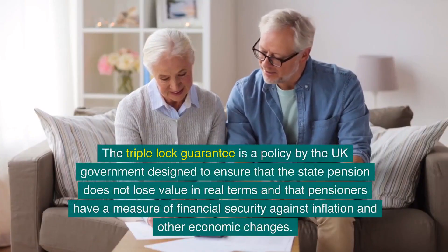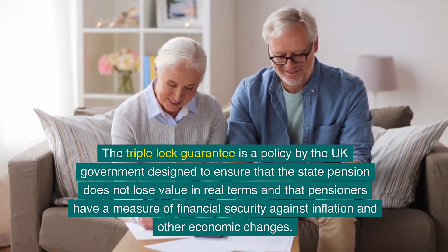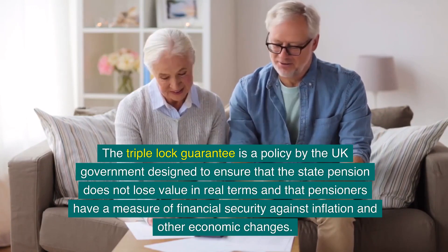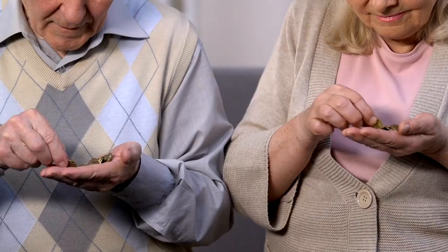The triple lock guarantee is a policy by the UK government designed to ensure that the state pension does not lose value in real terms, and that pensioners have a measure of financial security against inflation and other economic changes. It was introduced in 2010 and has three main components.